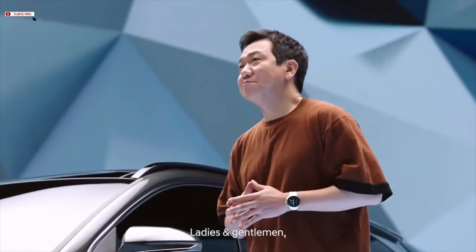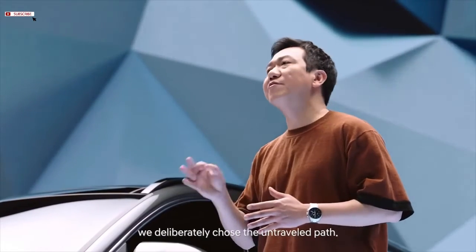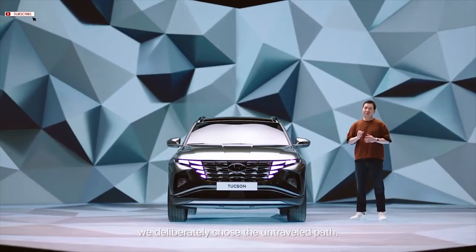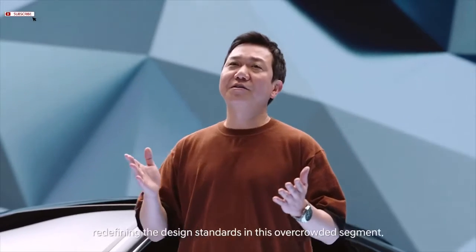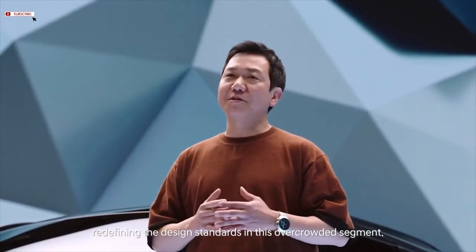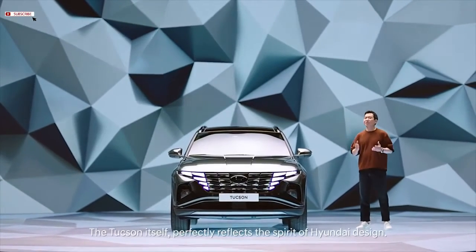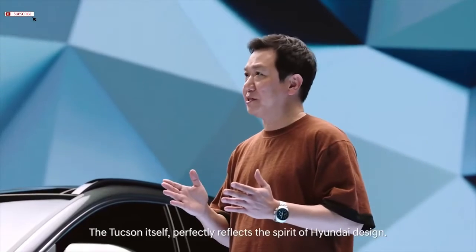Ladies and gentlemen, in designing the fourth-generation Tucson, we deliberately chose the untraveled path. The Tucson becomes the first mover, redefining the design standards in this overcrowded segment. The Tucson itself perfectly reflects the spirit of Hyundai design.